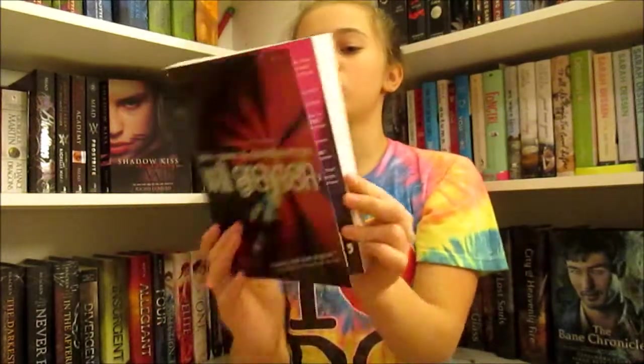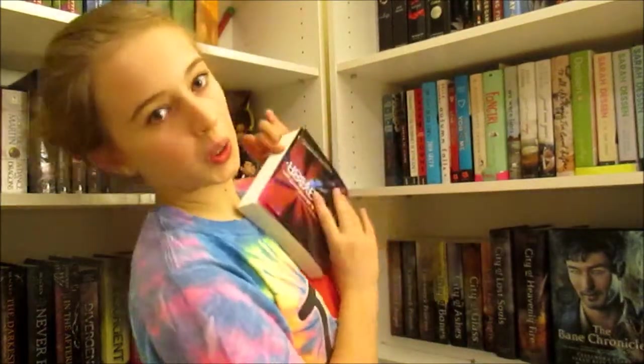Next thing that I got is Will Grayson, Will Grayson by John Green and David Levithan. I'm really excited to read this because it sounds really cool. A lot of people don't like it, though, but I like the cover and it sounds cool.